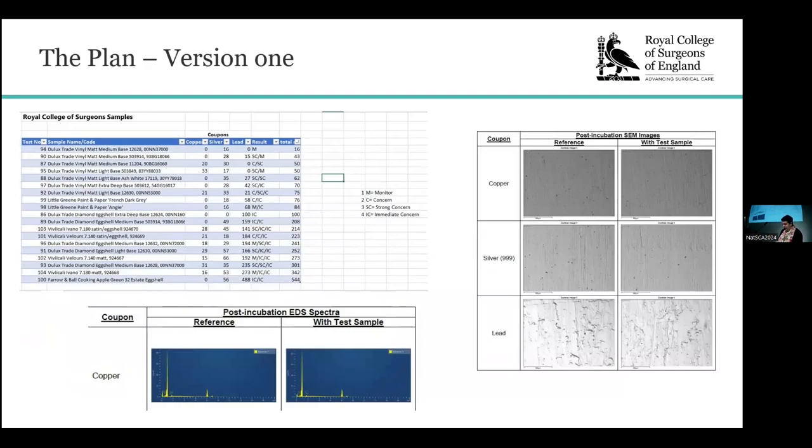We booked a test of 20 paint samples initially and awaited the results. Upon receiving these results, we had trouble quantifying the data. Having been used to Oddie testing and how those results related to our objects, we struggled here. There didn't seem to be any sort of quantifiable data to compare against, and all of the samples came back as failing. So we took the test again, with longer drying times, but unfortunately we still didn't come back with any usable results.